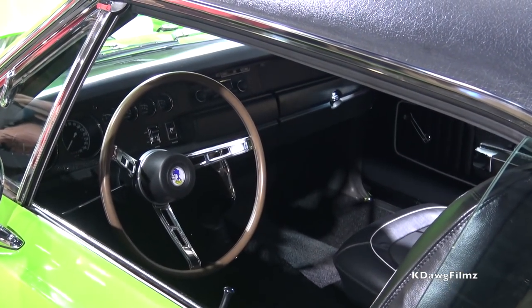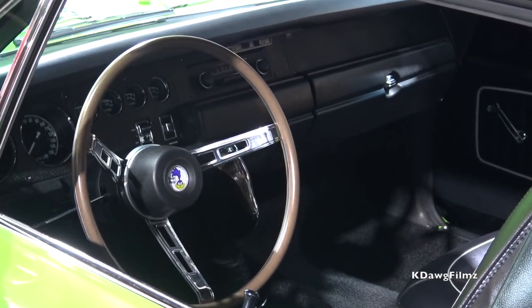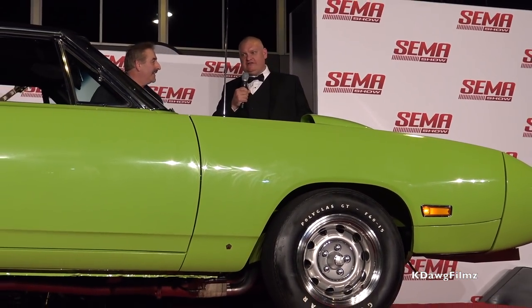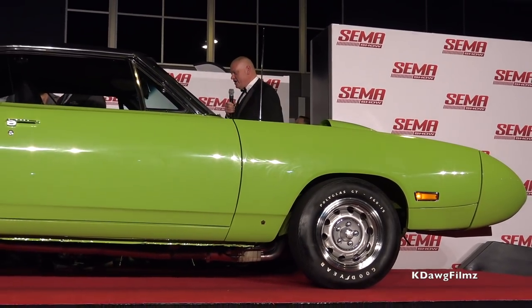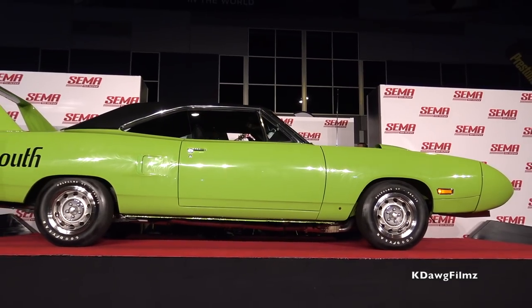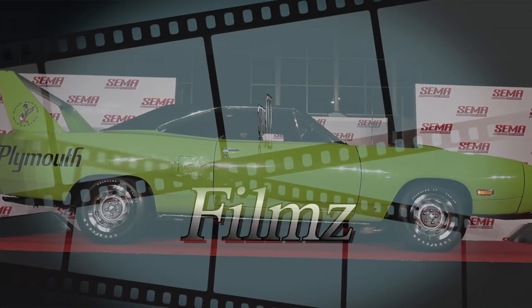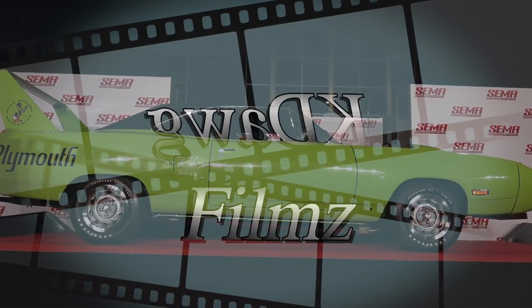Thank you very much — ladies and gentlemen, a round of applause for the Superbird and Mark for bringing it out. Make sure you get a chance to check this out at the Mopar display. We're going to carefully bring it down the ramp — this one is hard to see the corners. I've driven these before: the back you can see with the big wing, but the front nose you can't see.